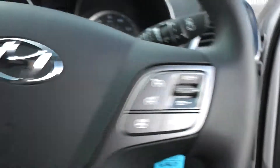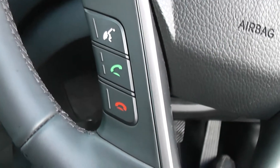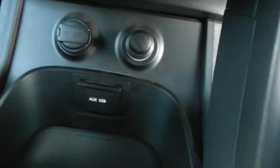The car has cruise control and Bluetooth connectivity with voice recognition. You're also able to control your music from the steering wheel.